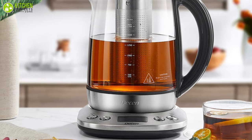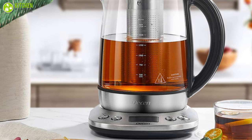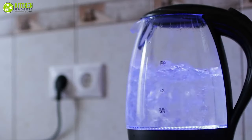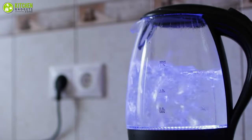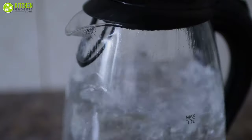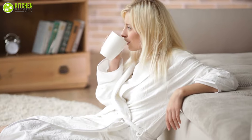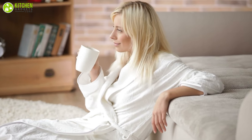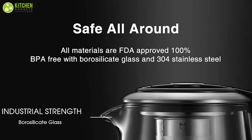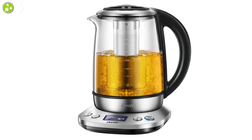You can set its custom temperature between 100 degrees to 212 degrees Fahrenheit, which comes in handy to warm up milk, coffee, and instant foods as well. Having a capacity of 1.7 liters, it also has a timer functionality of 120 minutes, so the water will be ready by the time you're finished with the shower. Made from food-grade stainless steel, it is a great tea kettle that we can easily recommend.